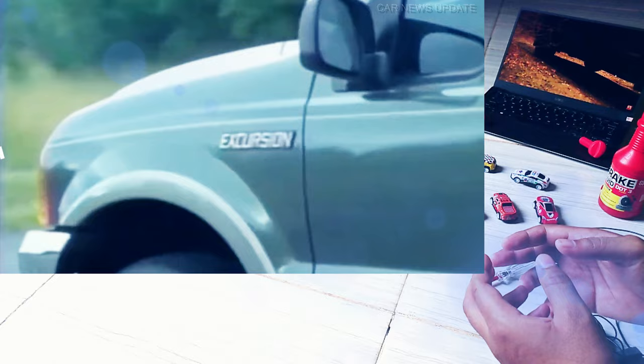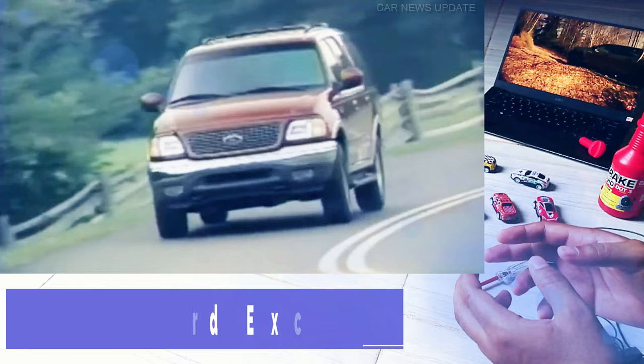The Excursion model was introduced in 1999 as the biggest SUV at the time, measuring 5,760 mm in length, 2,030 mm in width, and exactly 2 meters in height.